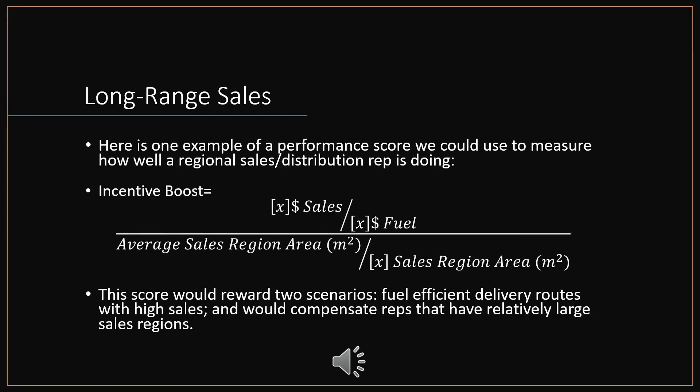Medium and large-sized breweries with greater reach actually have the capacity to serve some of these areas, but they never will unless the incentive is good enough for the sales rep to make the trip. Here's one example of a performance score we could use: we'll call this an incentive boost. It looks at dollar sales per dollar spent in fuel, divided by the average region sales area, which is again divided by their own sales region area. This score would reward two scenarios: fuel-efficient delivery routes with high sales, and would compensate reps that have relatively large sales regions. We still have to keep in mind how much we're spending on fuel and how that might affect price, so it's important to keep our fuel term in there. I would argue that improving the reward structure for sales reps in this fashion might improve the beer choice in rural Canada, which I'm certain we'd all be grateful for.